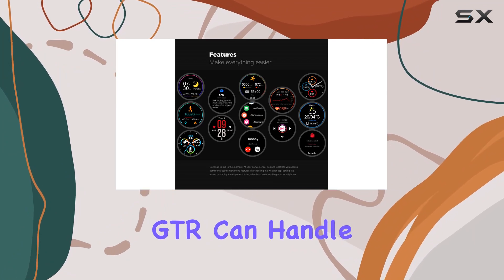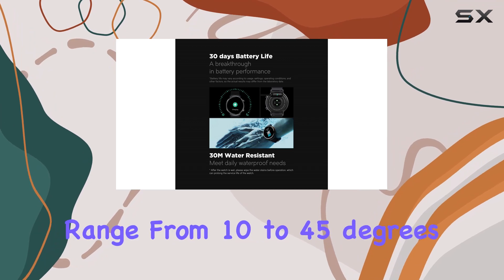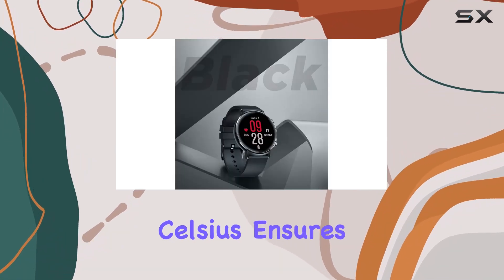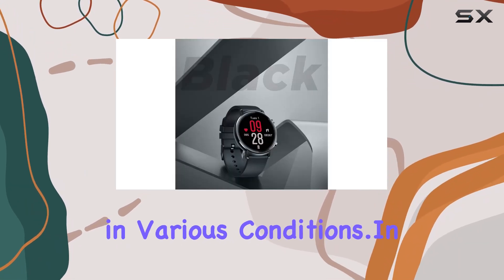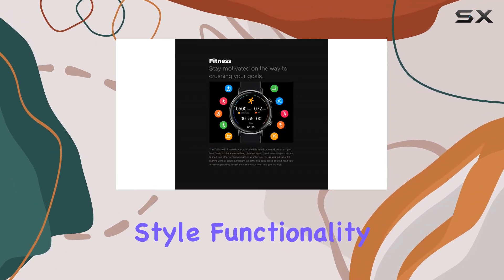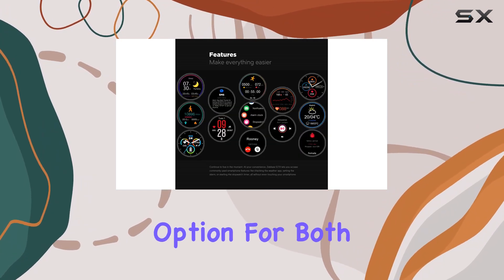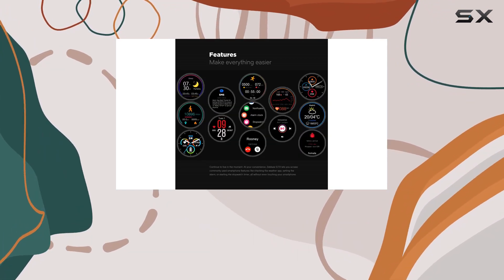Water-resistant up to 30 meters, the Zblaze GTR can handle daily wear and even accompany you for a swim. The operating temperature range from 10 to 45 degrees Celsius ensures its durability in various conditions. In summary, the Zblaze GTR Health and Fitness Smartwatch combines style, functionality, and durability — a compelling option for both men and women looking to elevate their fitness tracking game.